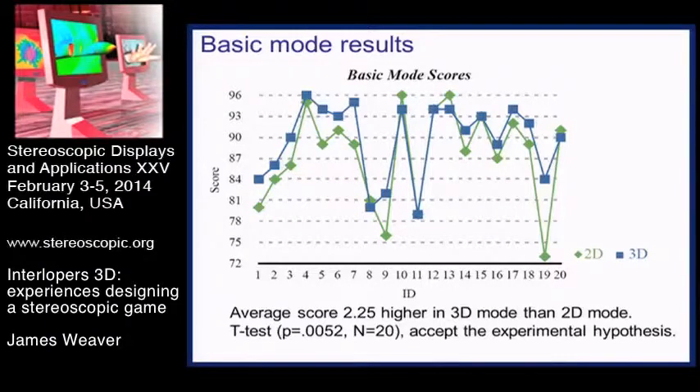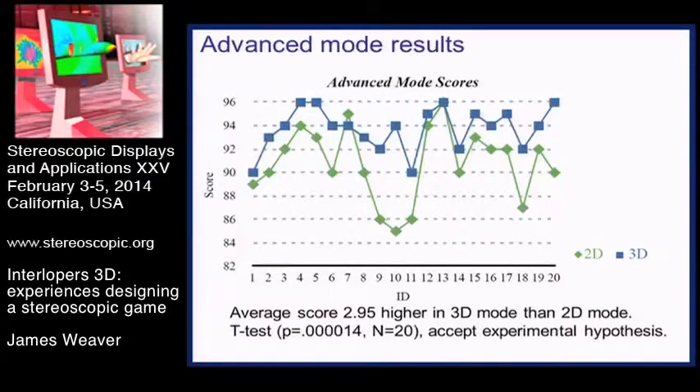Moving on to the advanced mode, where we'd made the game deliberately harder to play, the difference between scores in 2D and 3D was larger and much more reliable on the t-test. You can see from the graph that the 3D scores are significantly higher than the 2D scores, so the things we did to make the game harder seem to have worked. But it wasn't impossible to play in 2D - some people like participant 13 could get a full score in both 2D and 3D, whereas others like participant 10 showed a big difference between their 2D and 3D scores.